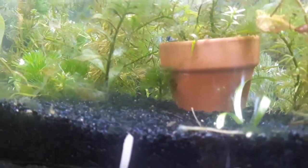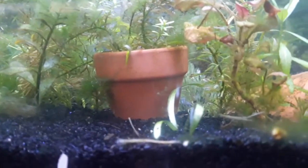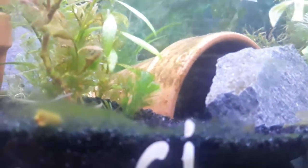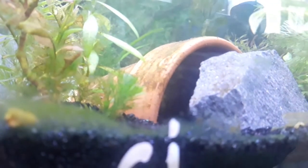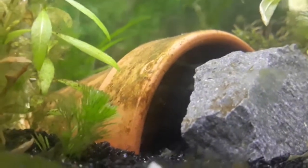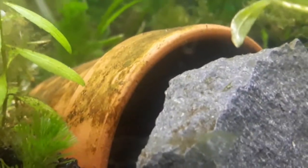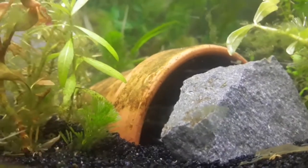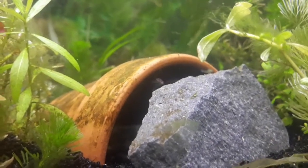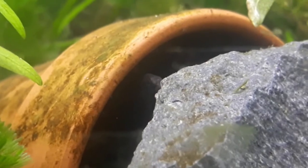This is a 29 gallon with black diamond blasting sand as a substrate. I have two HOB filters, both on either end, creating large amounts of flow. There is a heater in the tank because even though it is summertime here in the northwest, nighttime does drop to around 61–63 degrees Fahrenheit. Where they are located in my house is a sunroom, and without a heater the temperatures would probably drop too low.